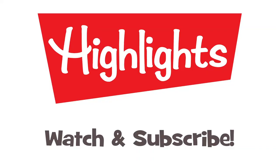Watch more videos like this one on Highlights Kids, the channel just for you. We'll be right back.